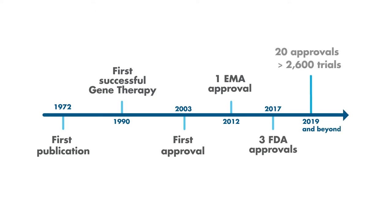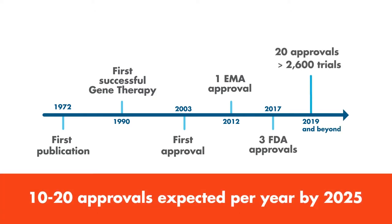A lot of progress has been made understanding the vectors being used in gene therapies. The emphasis in the industry has largely shifted to manufacturing of gene therapies. The whole gene therapy industry is facing three major challenges.